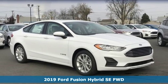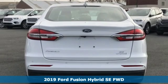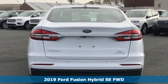It's a new 2019 Ford Fusion Hybrid. Built on tradition, built to last. Ford.